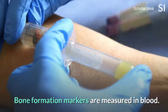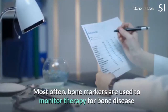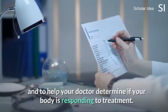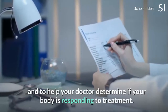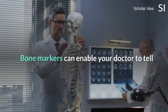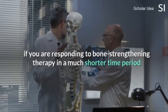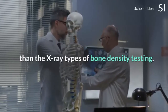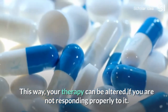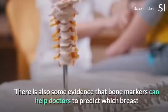Bone formation markers are measured in blood. Most often, bone markers are used to monitor therapy for bone disease and to help your doctor determine if your body is responding to treatment. Bone markers can enable your doctor to tell if you are responding to bone-strengthening therapy in a much shorter time period than X-ray types of bone density testing, so your therapy can be altered if you are not responding properly to it.